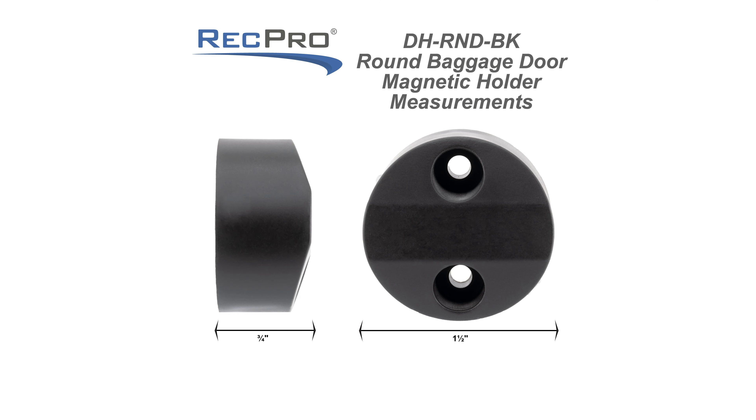Today I'm going to tell you why you need this Magnetic Baggage Door Catch. The dimensions for this baggage door catch are up on the screen if you want to pause the video and take a quick look.